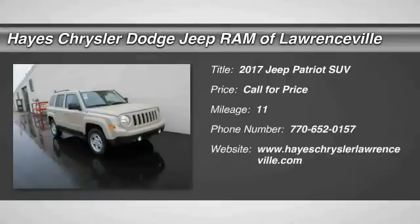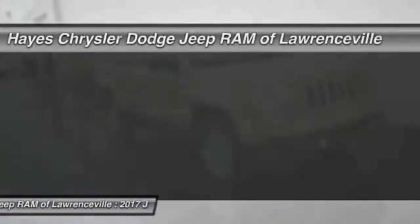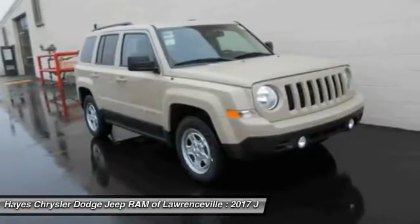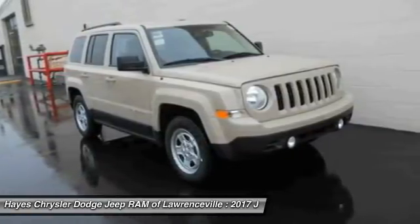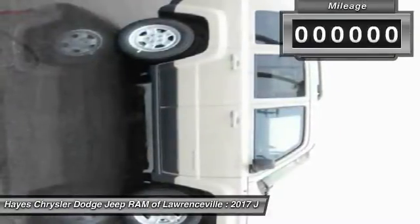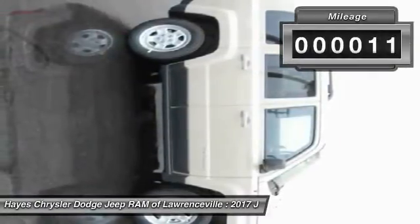2017 Patriot. The Jeep Patriot is unmistakably a Jeep. It looks like a cross between a Jeep Liberty and Jeep Compass, or maybe a three-quarter scale version of the big Jeep Commander. The Patriot has plenty of room inside for any size family. This vehicle has less than 100 miles.